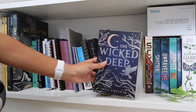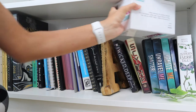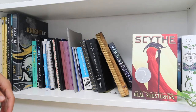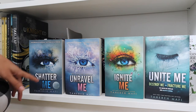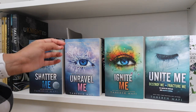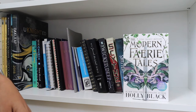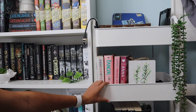Over here we have The Wicked Deep by Shea Earnshaw. On top of my books I also randomly have this game. Scythe by Neal Shusterman. Then I have these four books in the Shatter Me series, all by Tahereh Mafi: Shatter Me, Unravel Me, Ignite Me, and then the two novellas Destroy Me and Fracture Me. Lastly on my bookshelf I have The Modern Faerie Tales by Holly Black.